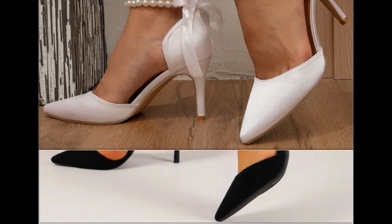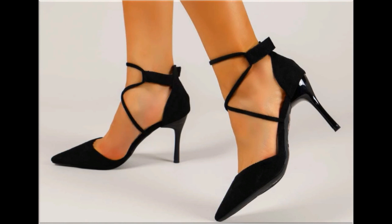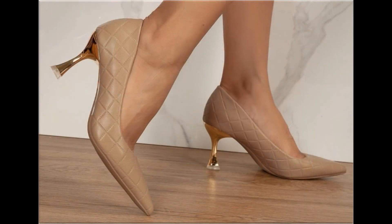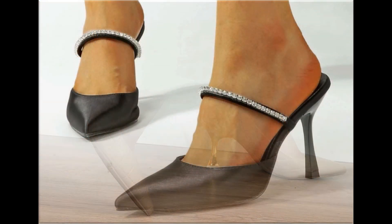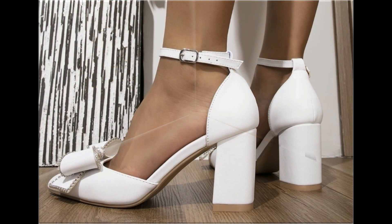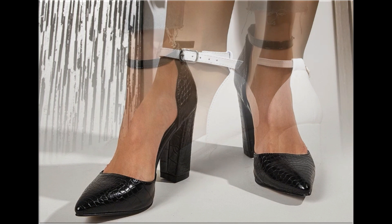Now it is the right time if you are interested to order any pair out of this pretty collection. These designs are all beautiful, attractive, soft and comfortable so that you can enjoy your walk. These pairs are fit for your casual wear, formal wear and office wear as well.